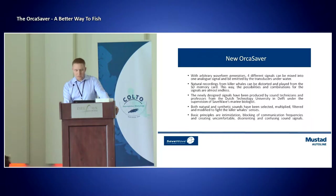With arbitrary waveform generators, four signals can now be mixed into one analog signal and be emitted by transducers underwater. Natural recordings from killer whales can be distorted and played from the SD memory card. The newly designed signals have been produced by technicians and professors from the Dutch technology university in Delft, in the Netherlands, and supervised by our marine biologists. Now with this device, we believe that by mixing both natural sounds and what we call unnatural or synthetic sounds, we can use these, be selective, multiply, filter them, modify, and take a new approach towards the killer whale's senses.